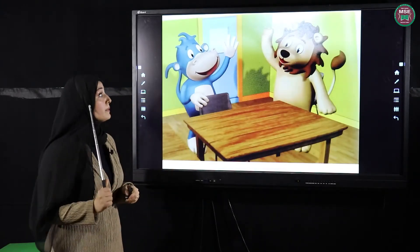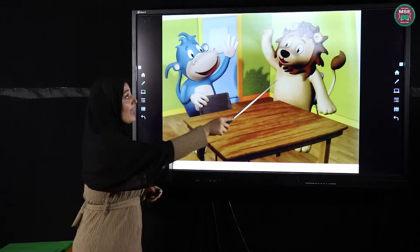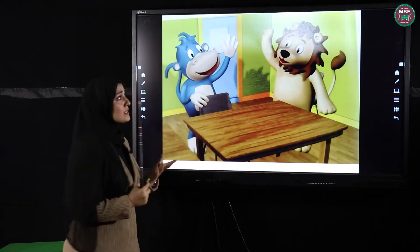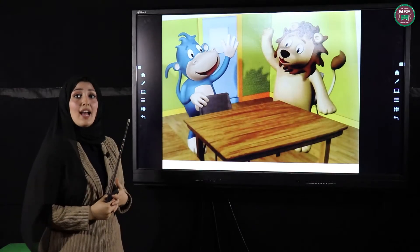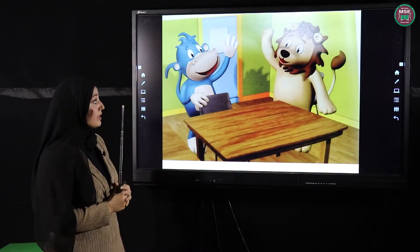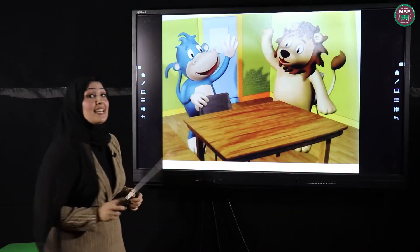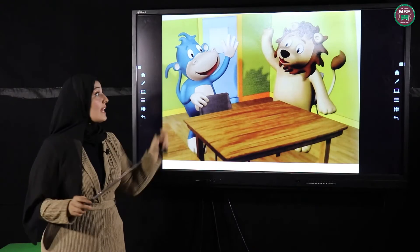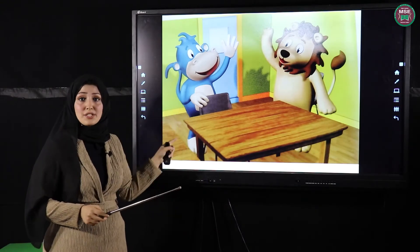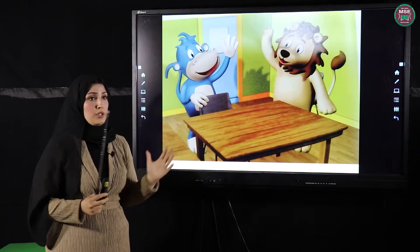Remind me, who are these? Mike and Leo! What are they doing? They are saying hello to each other. They are standing in the classroom, saying hello to each other, just like you when you see your friends.